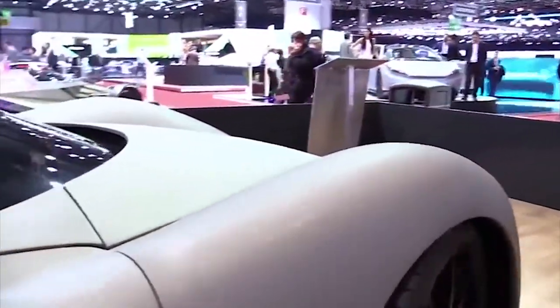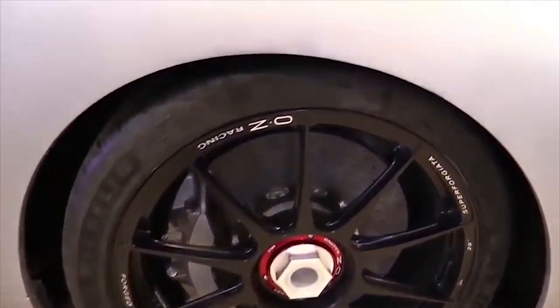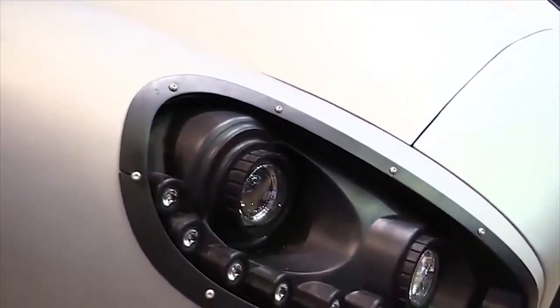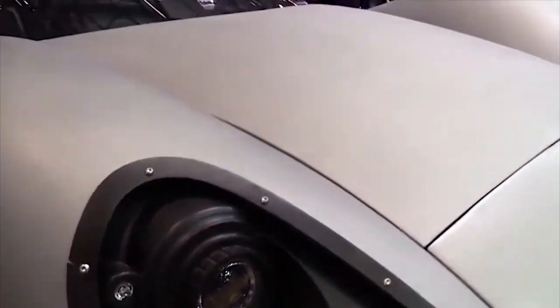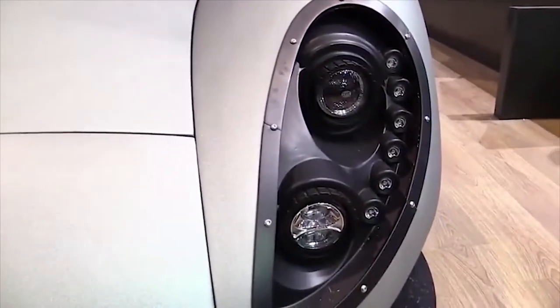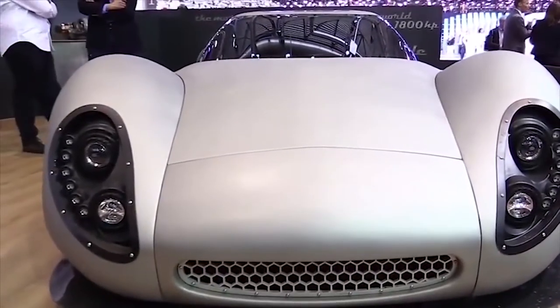Skepticism aside, the Missile made its debut at the 2018 Geneva Motor Show, so let's take a closer look. Corbellity says that the Missile's rounded carbon fiber bodywork is optimized to ensure the car will be stable at high speed, and the long low profile of the car with its truncated rear end certainly stands out.